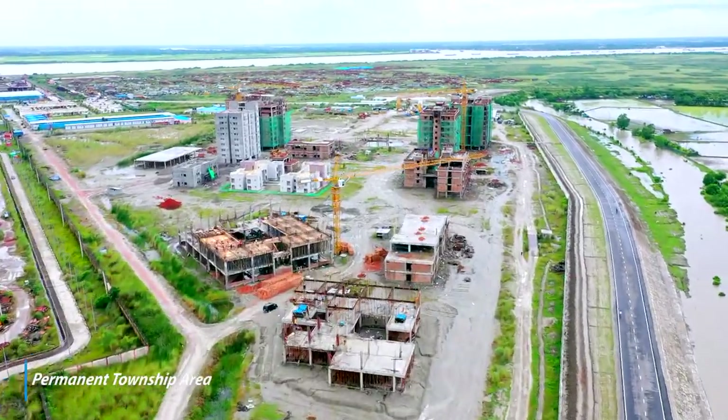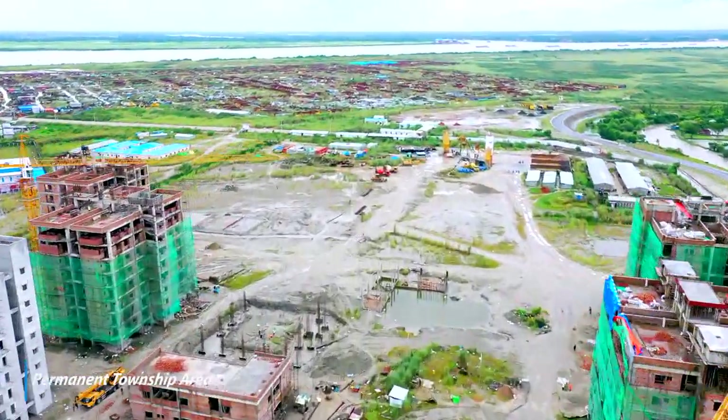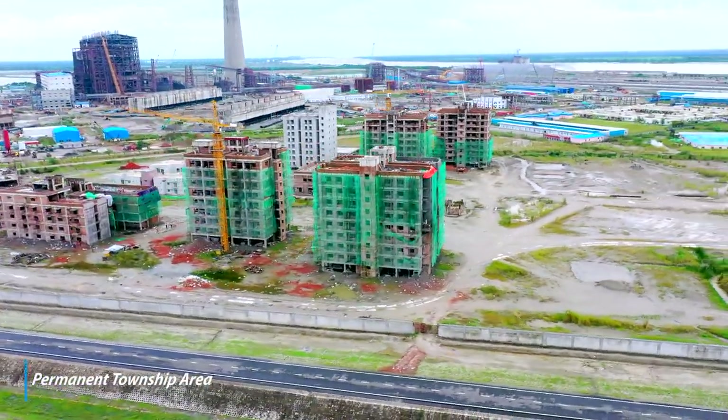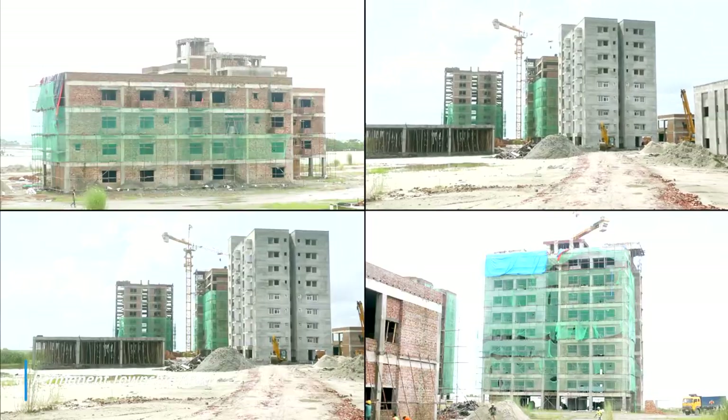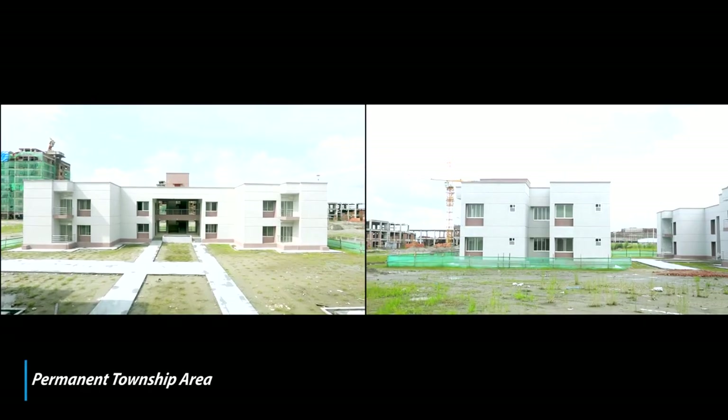Work in progress for field hostel, studio apartment, type A, B, C, D, guest house, security barracks and other common areas. Works for type A and security barrack in advanced stage of completion.